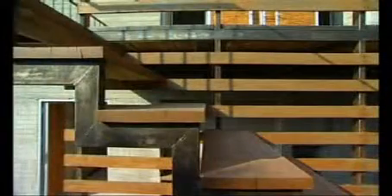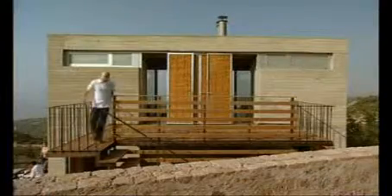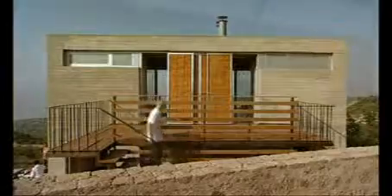The external staircase draws visitors outside between floors. Below, a small shaded area provides a semi-external seating space. The terrace doubles as a living room, blurring the distinction between the interior and the exterior.